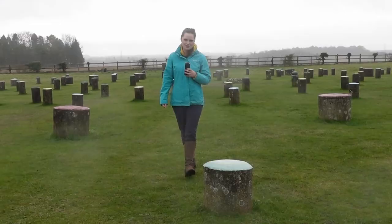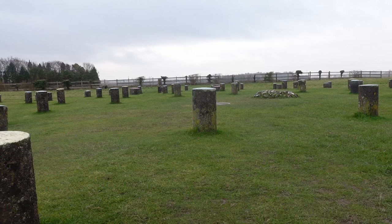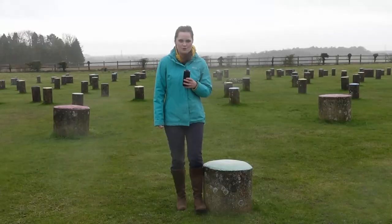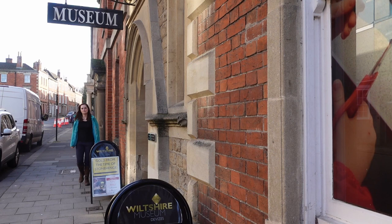Even for a miserable rainy day like today, Stonehenge will have many visitors. Here at Woodhenge, this is not such the case, and it's only five miles away. This Neolithic monument was discovered from the air as aerial photography allowed us to see the wooden stumps of the past. I visited Wiltshire Museum to find out more.